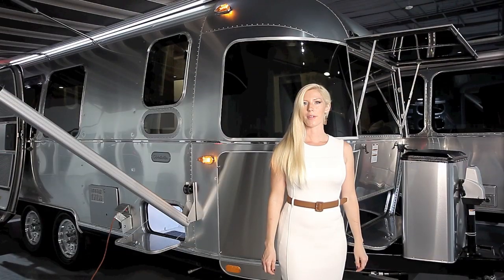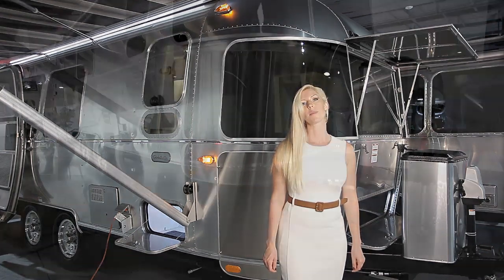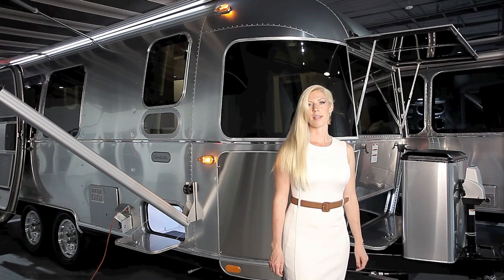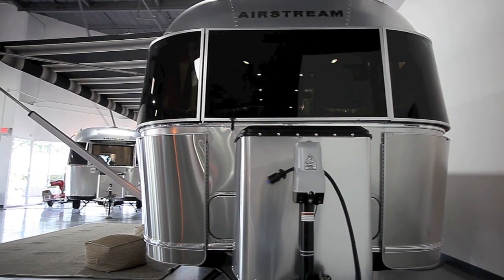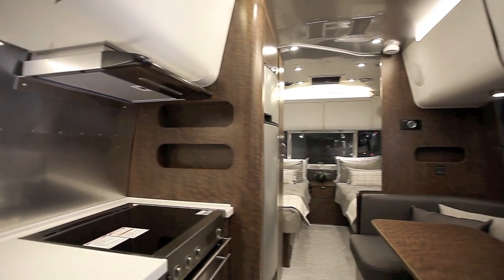Base MSRP on the Globetrotter 23 is $93,234 including Airstream's mandatory shipping fee, with options including a solar package which adds 180 watts of solar to the roof and upgrades the batteries to two AGMs. Dry weight on this model is 5,297 pounds with a gross vehicle weight rating of 6,300 pounds. Hitch weight is a light 591 pounds. Tank capacities are 39 gallons of fresh water, 30 of gray, and 18 of black water.